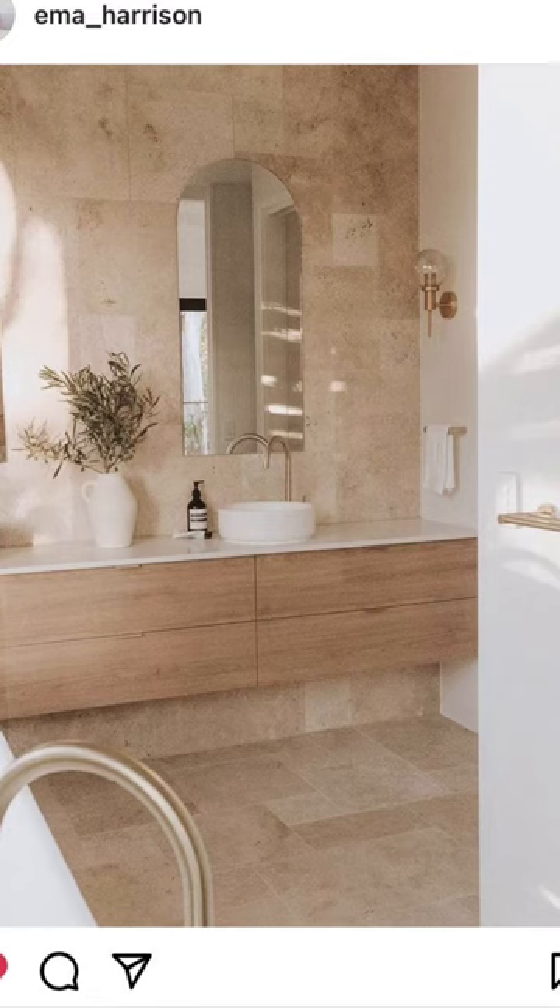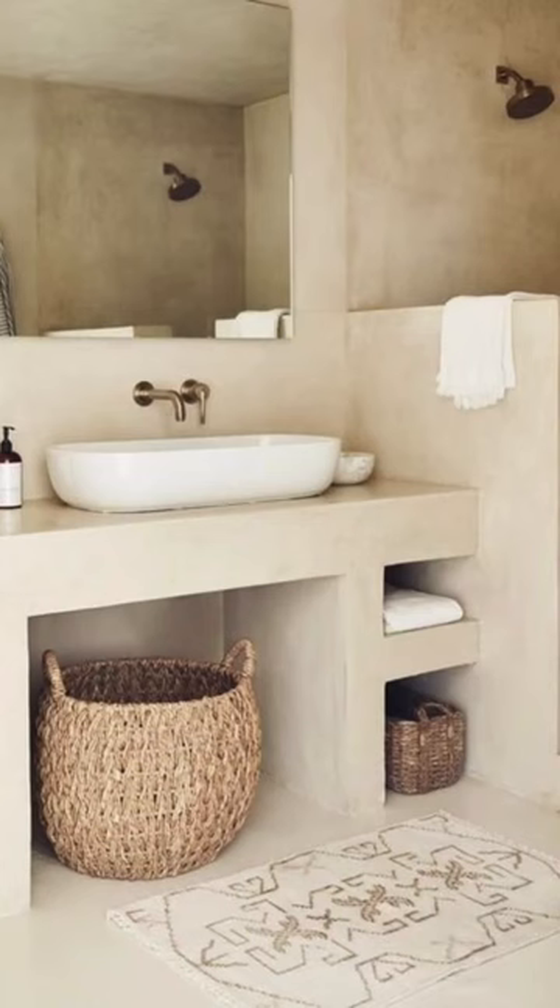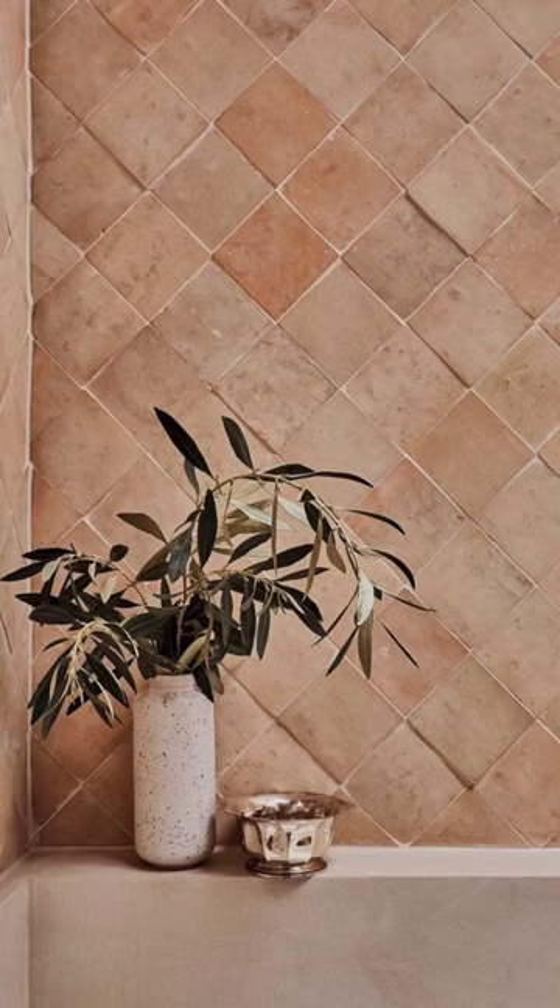I hope this has inspired you as much as it has inspired me, but more importantly, I hope that it helps you execute to create your spa-like dream.